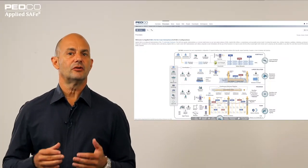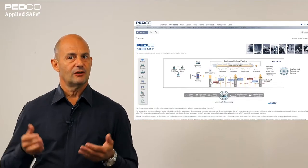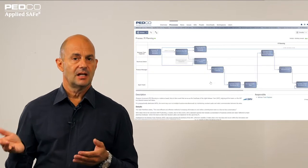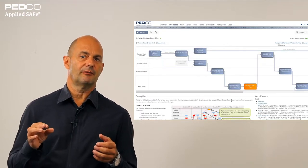Today we would like to talk about the new release of the PI Planning app as it is used in Applied Safe. Applied Safe adds clarity to your implementation of the SAFe framework, and today we are talking about the PI Planning app. This is all happening on the program level, especially in the PI Planning. Last time we talked about how it's implemented with the team breakout, and this time we would like to talk about the review draft plan.